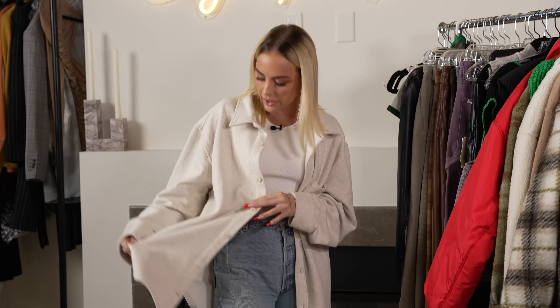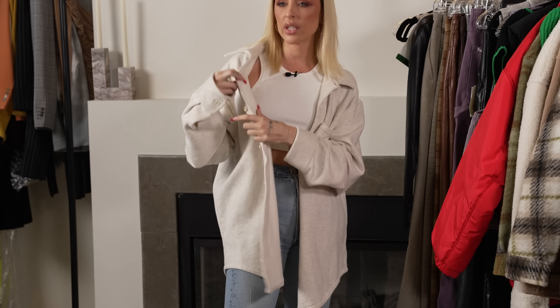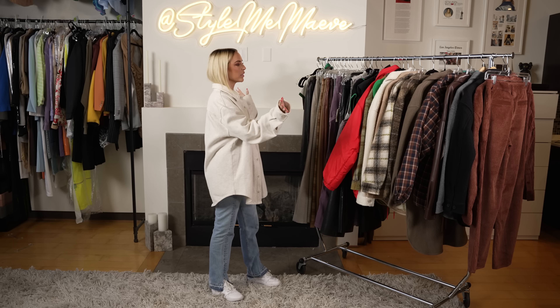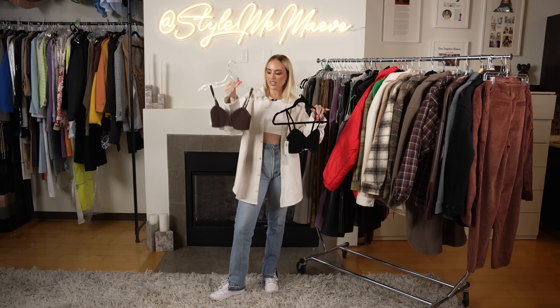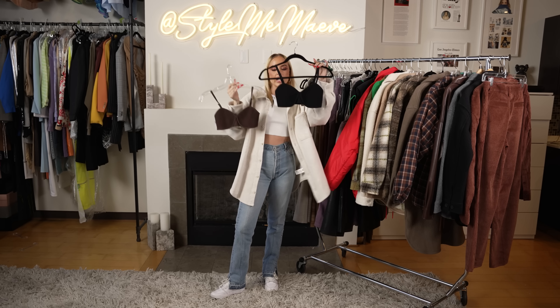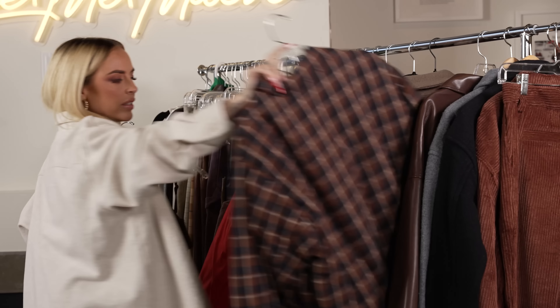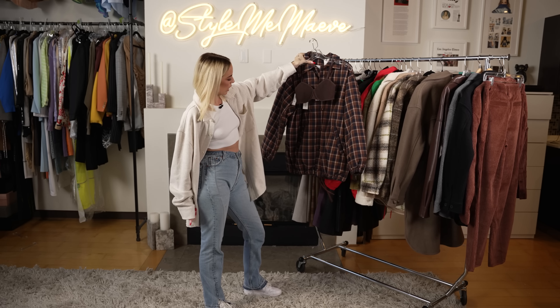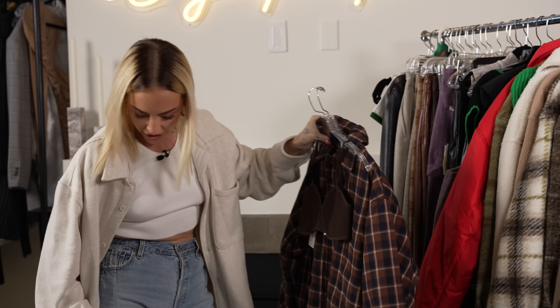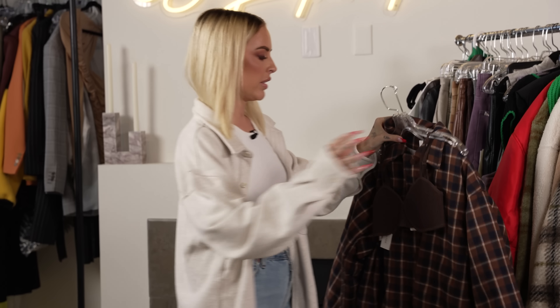I'm actually wearing their cozy collection, I think it's called. As you can see, we did a little range of things. Everyone knows I love a crop top — this is a really cute silhouette. It comes in brown and it comes in black. I feel like brown is kind of having a moment right now. For instance, this really cute oversized jacket — you throw this little bra under, so cute. Jeans, sneakers, literally done out the door.